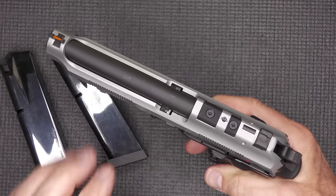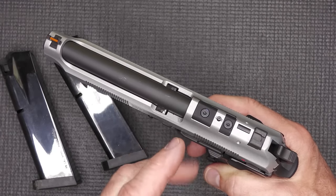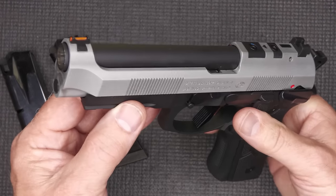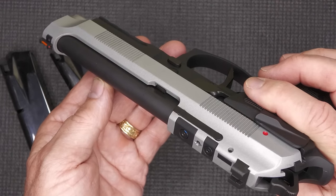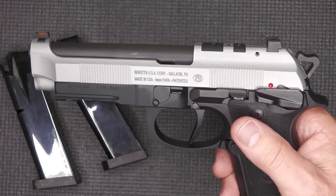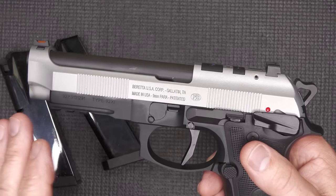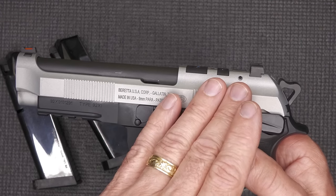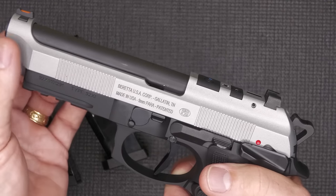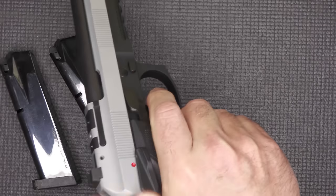One thing about the Beretta, in particular, is this open slide design — it makes it very reliable. You're not going to have stovepipes; you don't have a hood past your chamber. It's just open. In adverse conditions with sand, mud, and different things, it tends to get it out of the way. It also makes it super smooth. You have a lighter slide with less weight coming back, and great slide-to-frame fit, which makes this glide very smoothly on the action.